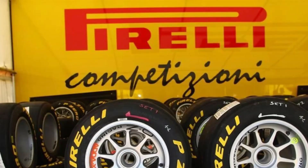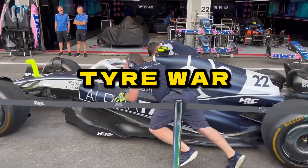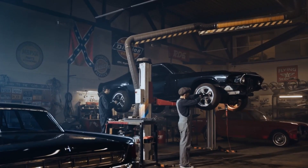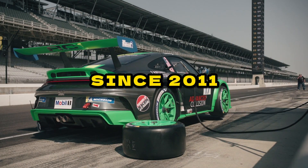Pirelli, the Italian firm, supplies all of these. While there have been periods of tire war competition in the past, with as many as nine manufacturers shod cars in world championships, Pirelli has been the sole provider of F1 rubber since 2011.